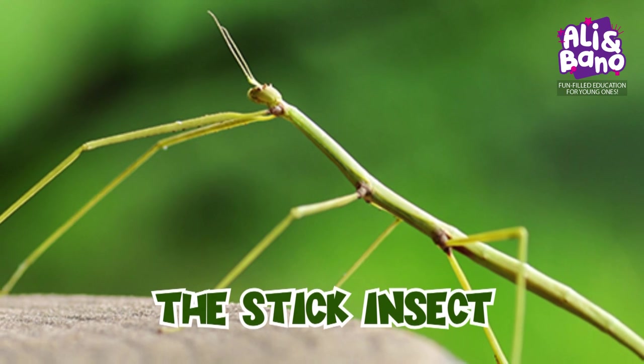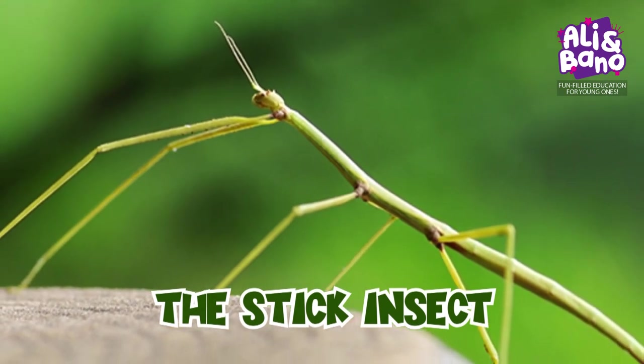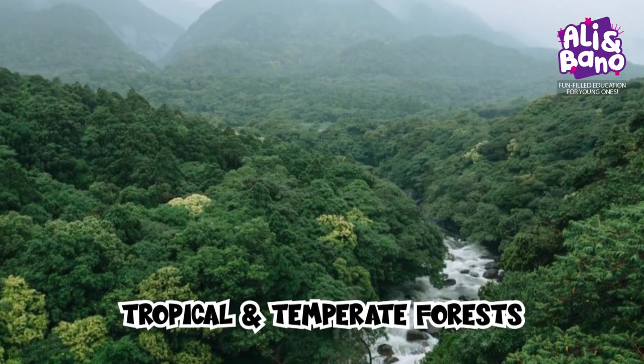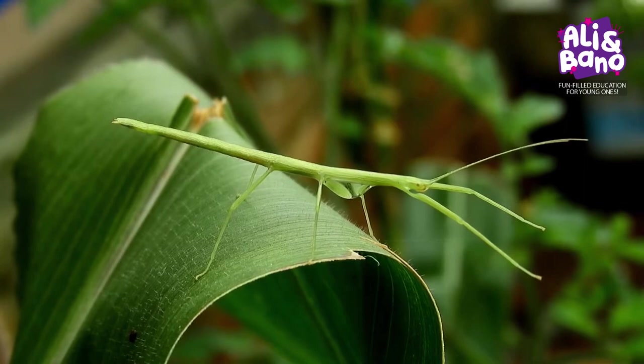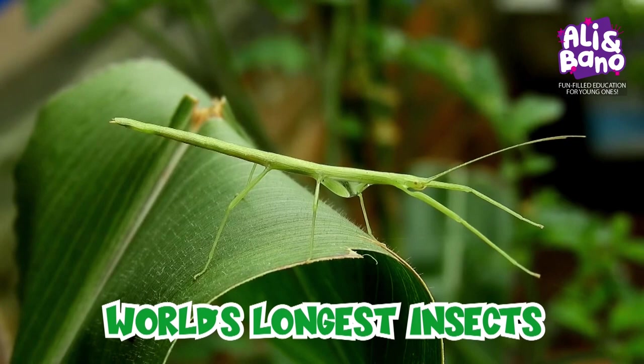Moving on, we encounter a master of disguise — the stick insect, found in tropical and temperate forests all around the world. Related to grasshoppers, crickets, and mantises, these creepy crawlies are usually brown, green, or black. They're also the world's longest insects.